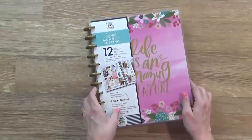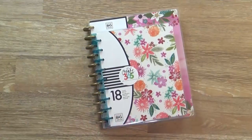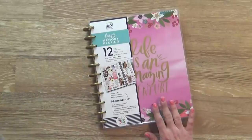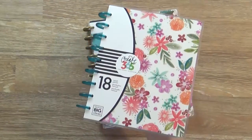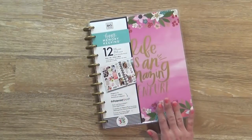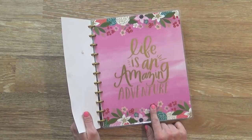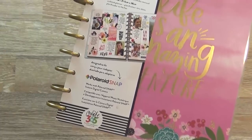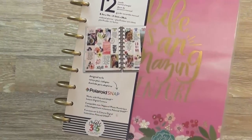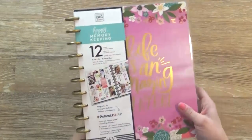First up I have this guy. Technically this is considered a large happy planner — here's the medium so you can see the size difference. I thought since this one is staying at home with me mostly, I would like to have a bigger one. This planner is actually called Life is an Amazing Adventure, and it's a 12-month planner with a vertical layout. What's really cool is that it will fit Polaroid Snap pictures, so if you have one of those instant cameras the pictures will totally fit in here — so it's considered a memory-keeping one, which I like.